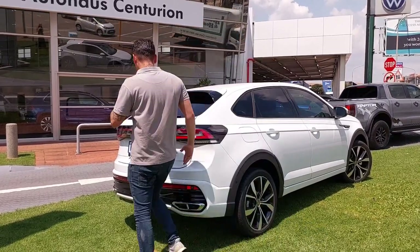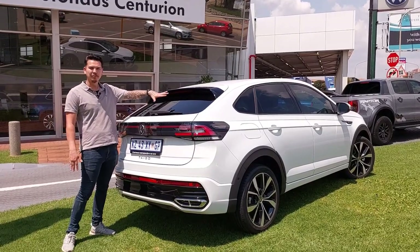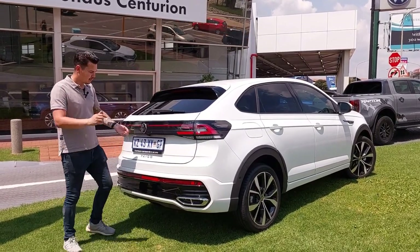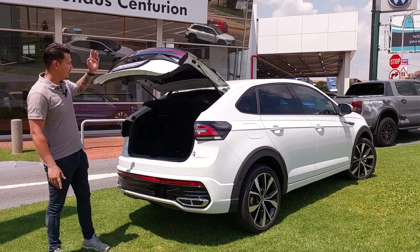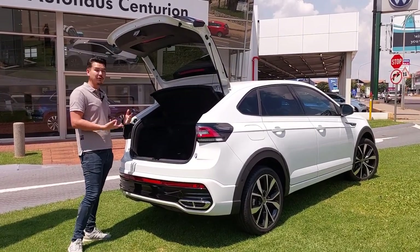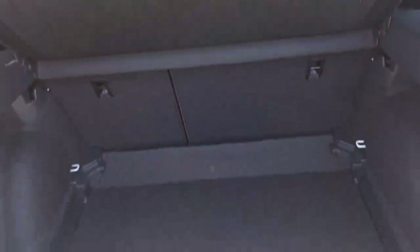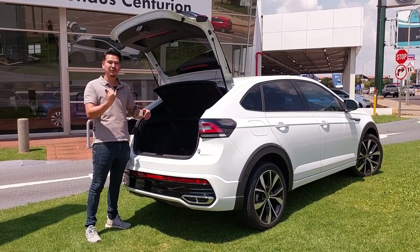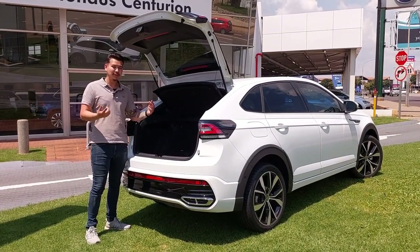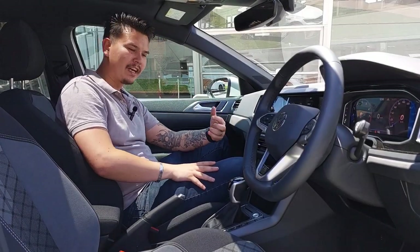Because it's a coupe-style SUV you kind of sacrifice a bit of boot space in terms of height, but let me tell you — when I opened this car for the first time my jaw dropped. It actually has a lot of boot space, it is actually quite deep. I feel like you are not really sacrificing for that coupe-style SUV look, and it truly works very well.